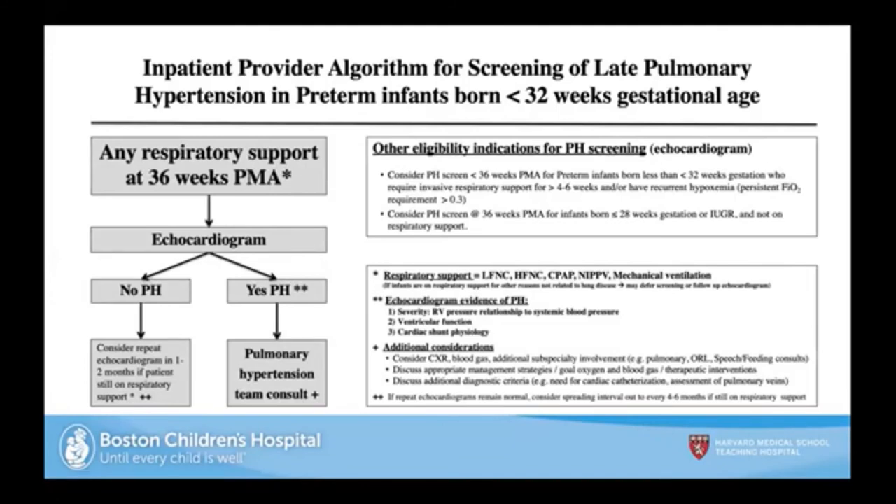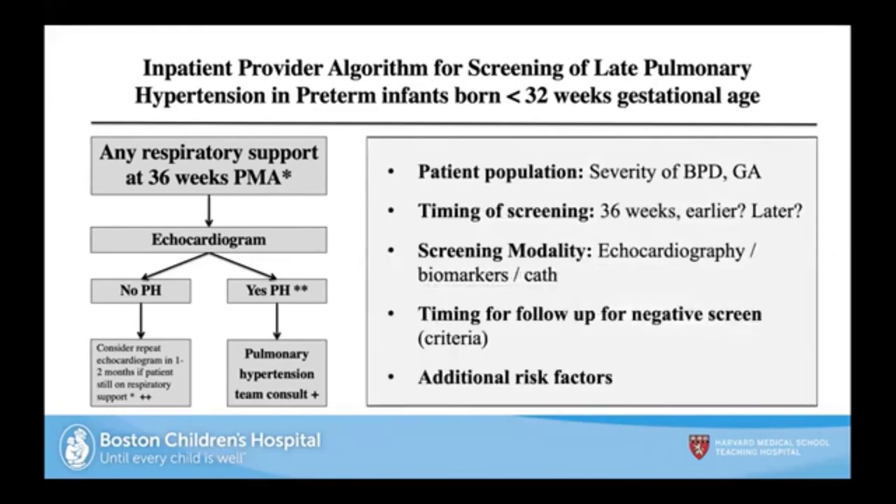There are additional indications for earlier echo — if less than 28 weeks or IUGR. The take-home message: consider your patient population, timing of screening, screening modality (we chose echo), timing of follow-up after a negative screen, and additional risk factors. Using this paradigm, you can develop your own screening approach for late or chronic pulmonary hypertension in the extreme preterm infant.